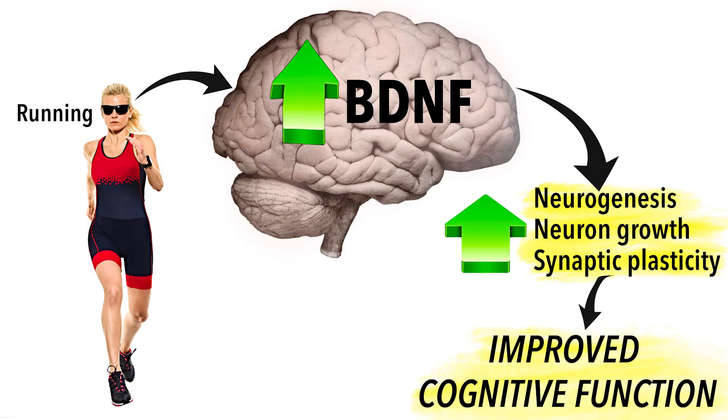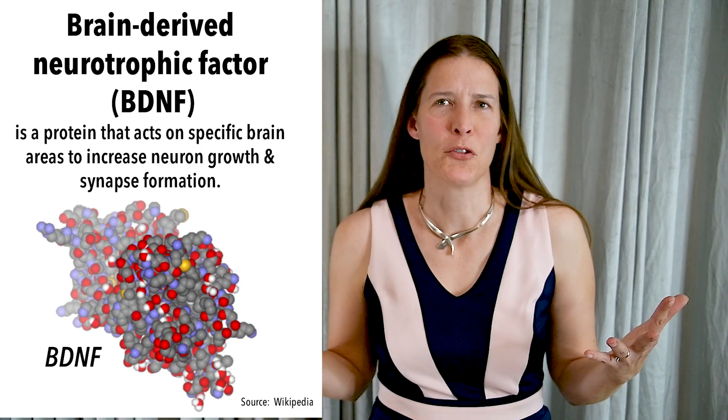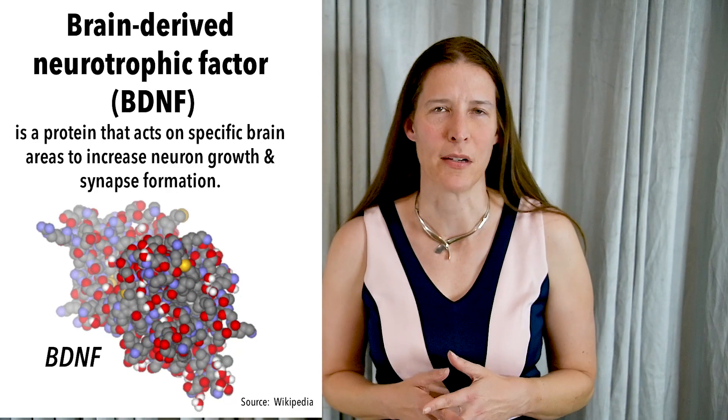When you're running, you increase the amount of brain-derived neurotrophic factor, or BDNF, in your brain. What does BDNF do exactly, and how does it affect the brain? What is it?